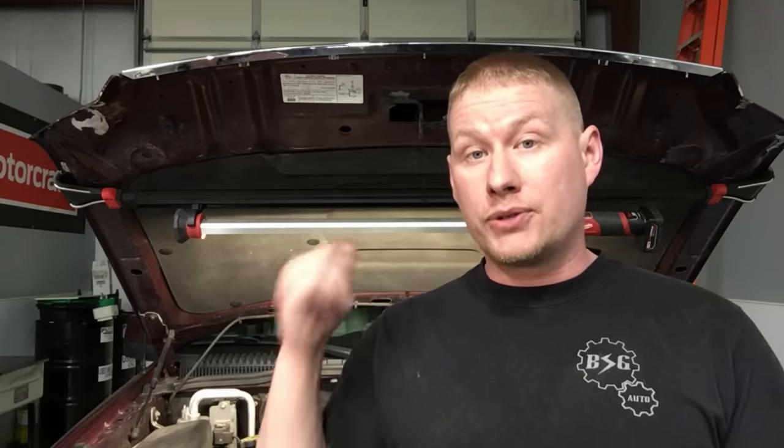Hey guys, what's up, welcome back to the shop. I just finished diagnosing one of those really oddball transmission concerns on a 2006 Ford Explorer with the 6R60 transmission in it, and the end result — the fix — is just gonna blow your mind. It's one of those things you never think of when you're trying to diagnose and fix a trans concern.